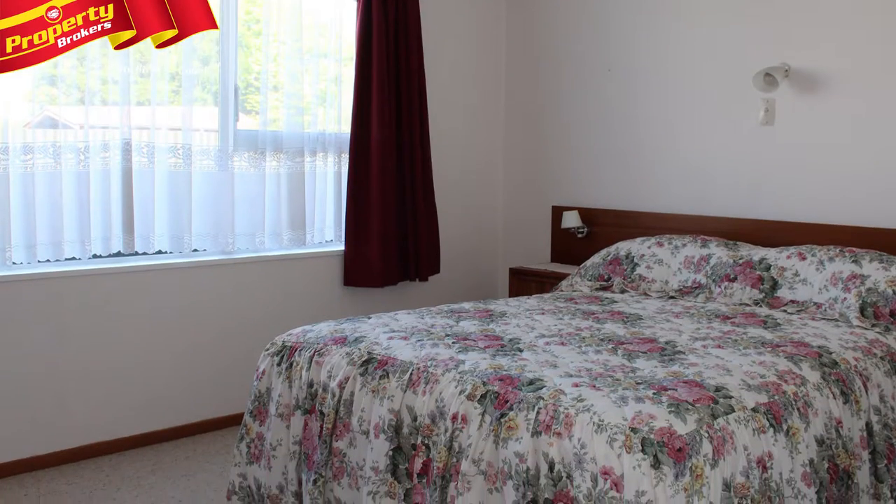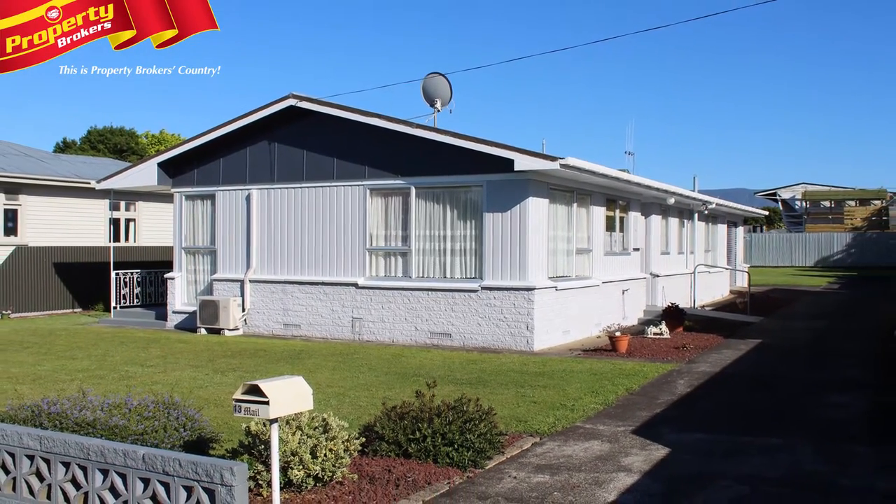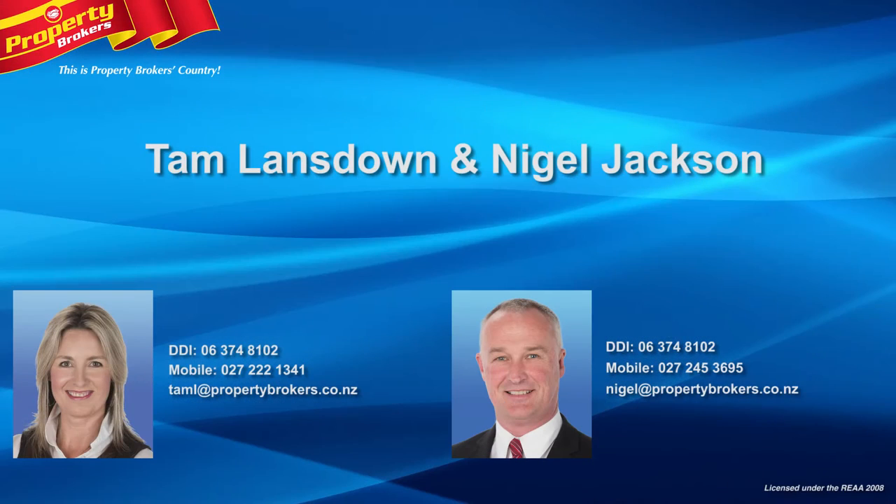This property will be sold by way of auction so act fast and call Tam or Nigel today to book your viewing. Tam Lansdowne and Nigel Jackson at Property Brokers Danny Burke. Call Tam anytime on 027 222 1341 or Nigel on 027 245 3695.